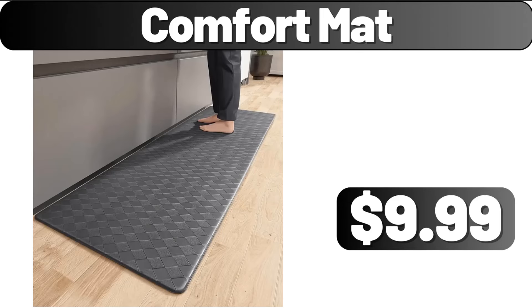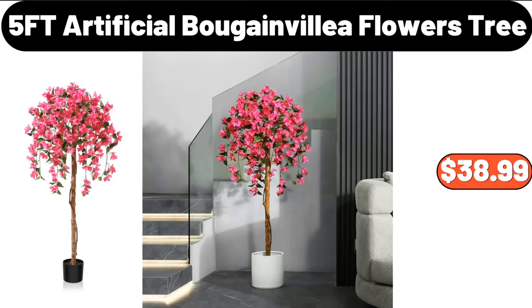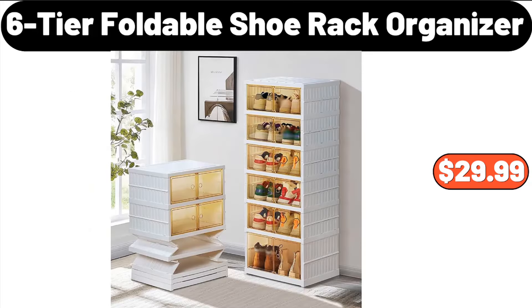Comfort Mat, $9.99. 5-Foot Artificial Bougainvillea Flowers Tree, $38.99. 6-Tier Foldable Shoe Rack Organizer, $29.99.